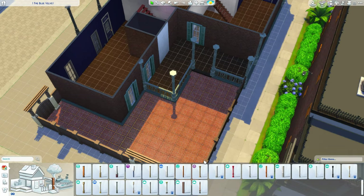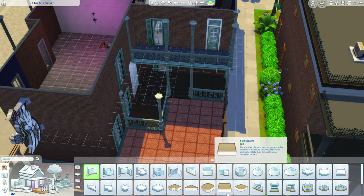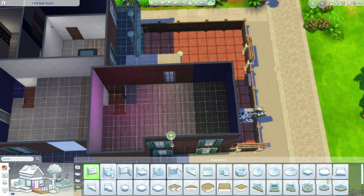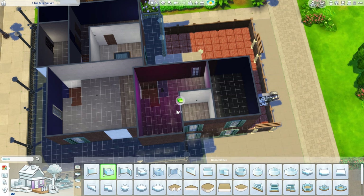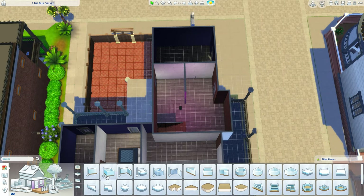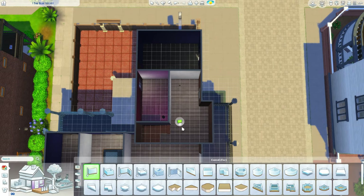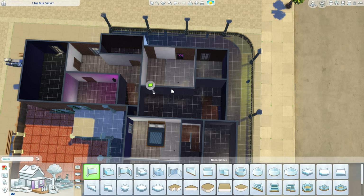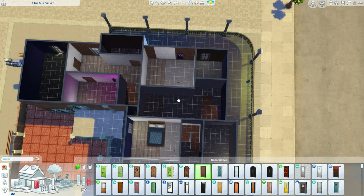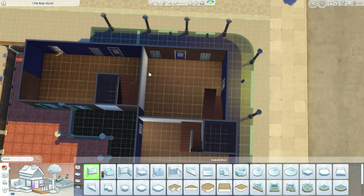I struggled with the upstairs layout for some of these apartments, so I kind of cut it out to keep this video at a reasonable length — no one wants to watch an hour-long step-by-step video. I struggled a little bit with the layouts, only upstairs for some reason, because I knew downstairs was going to be more of an open-ish concept. I also didn't know how many bedrooms I could fit into the apartments.